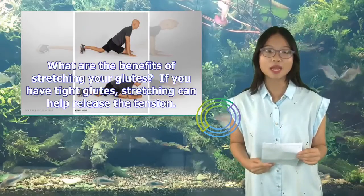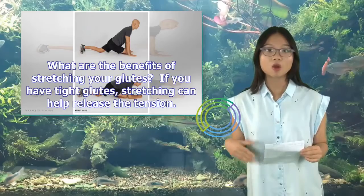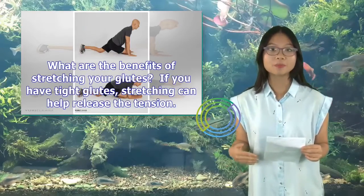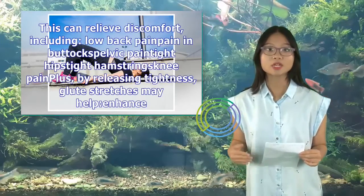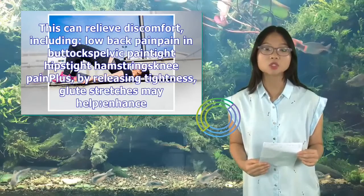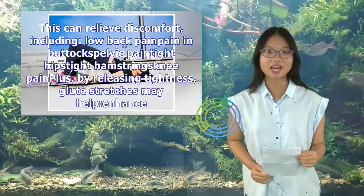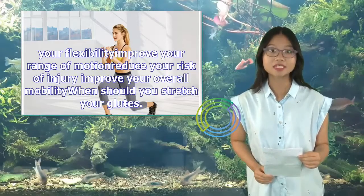What are the benefits of stretching your glutes? If you have tight glutes, stretching can help release the tension. This can relieve discomfort, including low back pain, pain in buttocks, pelvic pain, tight hips, tight hamstrings, and knee pain. Plus, by releasing tightness, glute stretches may help enhance your flexibility, improve your range of motion, and reduce your risk of injury, and improve your overall mobility.